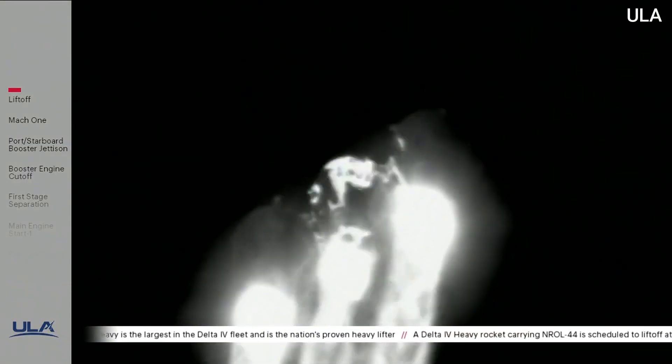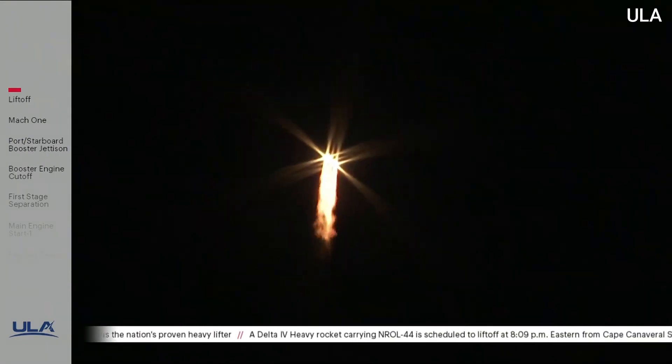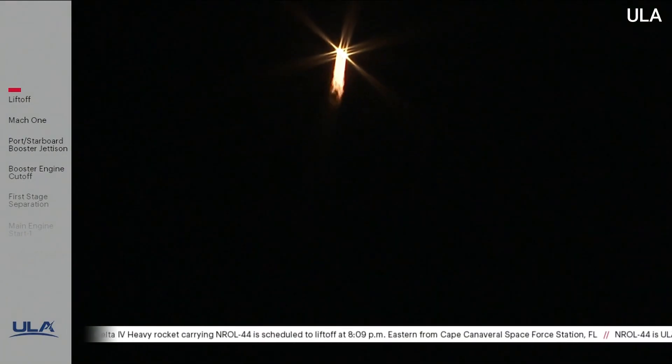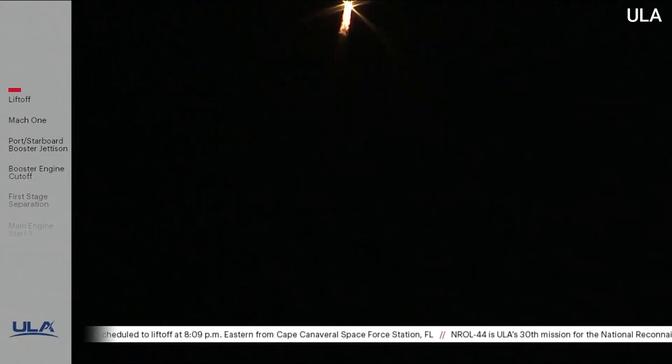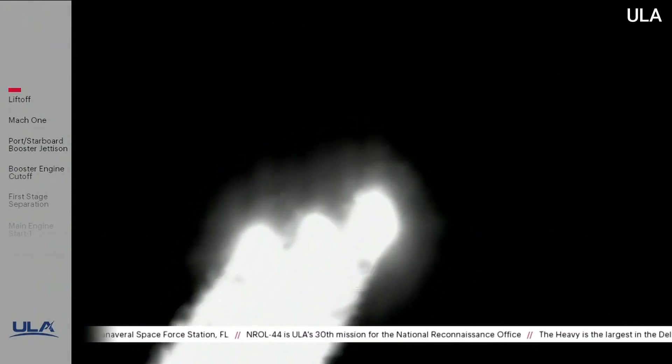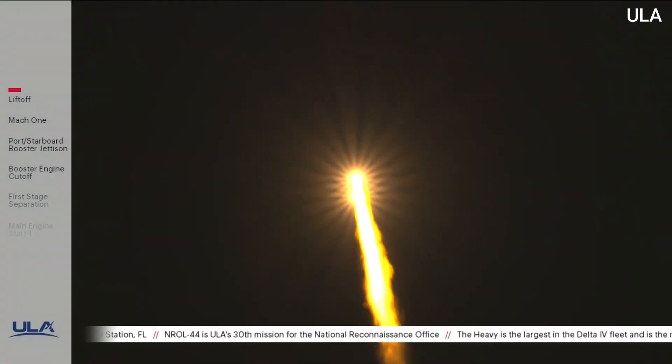Now 50 seconds into flight. Engine operating parameters continue to look good on all three engines. Now passing one minute into flight. Delta IV is now 4.3 miles in altitude, 5.8 miles downrange distance, traveling at 1,200 miles per hour.